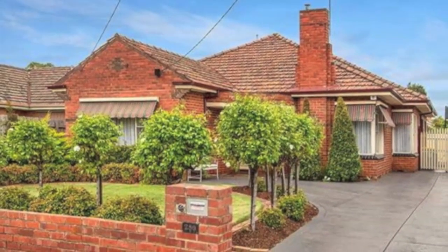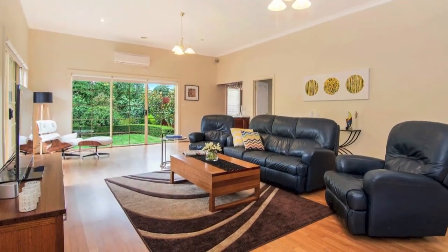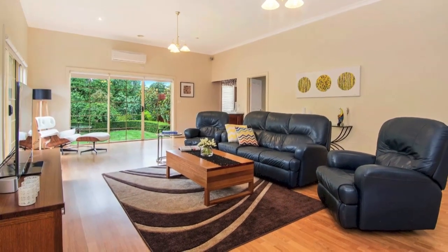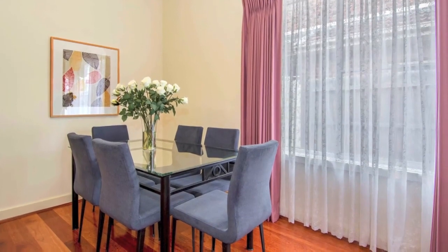Exceed your expectations with this surprisingly spacious five-bedroom, two-bathroom home featuring open leisure spaces with modern appeal and a top position well-suited to the executive family.